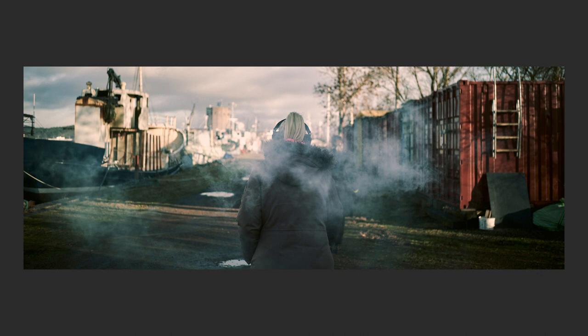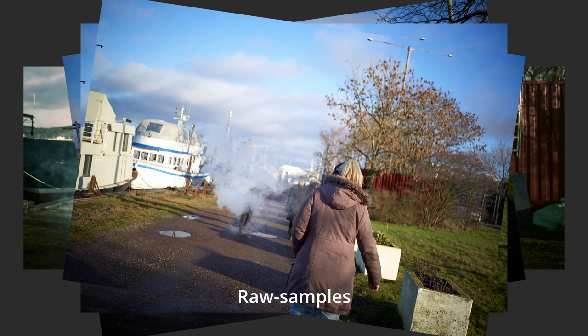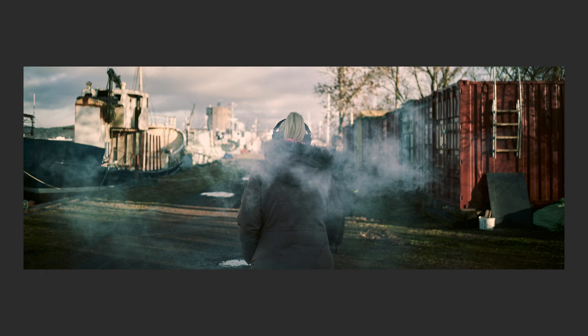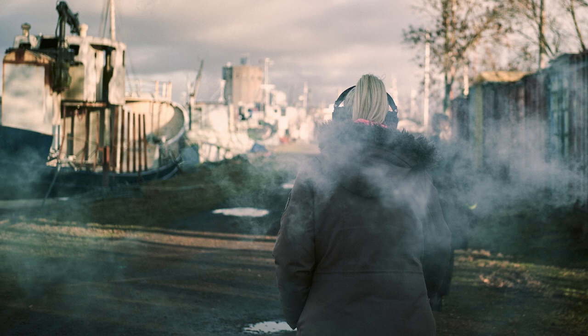I walked behind her and set the focus at about 3 meters and the aperture at f2, then took 5-10 images to get the right smoke around her. Some photos had the smoke as a big ball around her head, but in this shot it's more even over the whole X-Pan panorama — with the red container to the right and the blue boat on the left side.